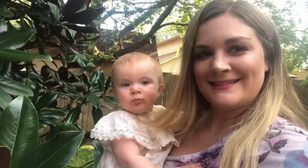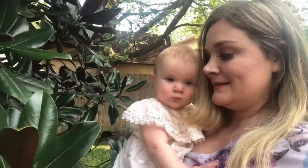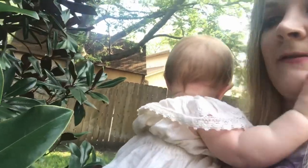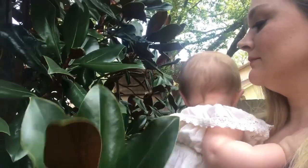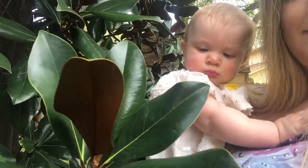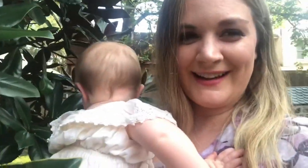What's that? Look at this. You don't want to touch the leaves? Look, baby girl. Turn around, look. No, you're not interested. Okay.